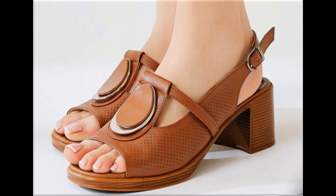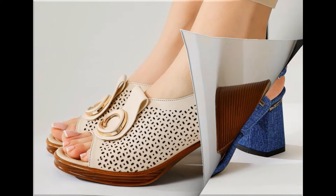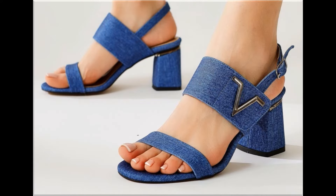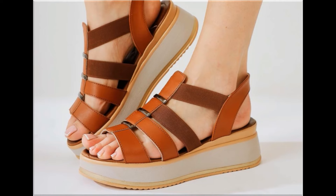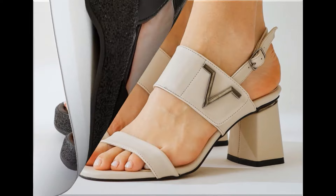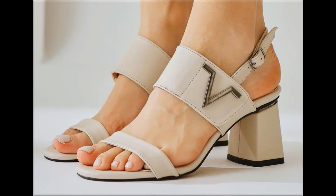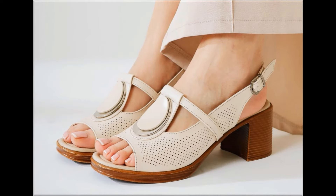Assalamu alaikum, welcome back to my channel friends. Today I am here with very beautiful, stylish, updated and latest designs of different slip-on footwear. One of the best collections you are watching here, introduced at this time for yourself, with very comfortable, soft and attractive designs launched at this time in the latest fashion collection.